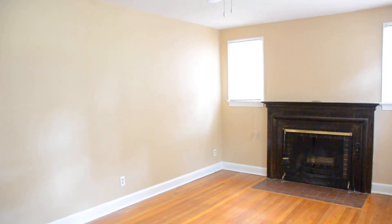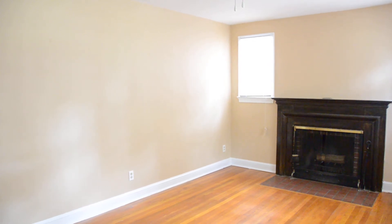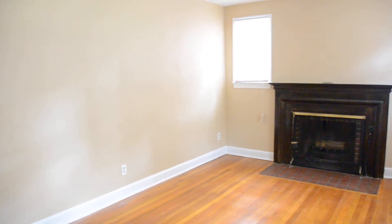I would like to show you a two-bedroom apartment that I have available for rent. We're going to take a quick walk through the apartment and show you all the features. This is the living room.